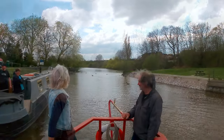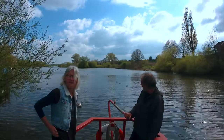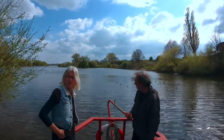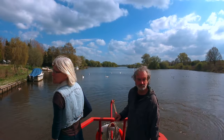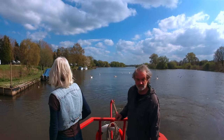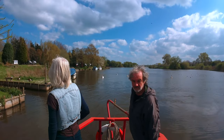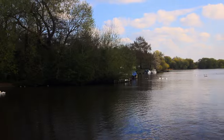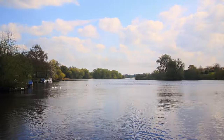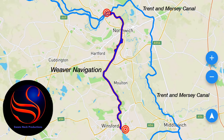In April 2023, Val and I took narrowboat Reverie onto the stunning River Weaver. The river frequently switches from industrialisation to rural idyll and back again. The industrial sections are pretty interesting, the rural sections often a visual delight. In this, the first of three episodes, we cruise from Winsford to the Anderton Boatlift.